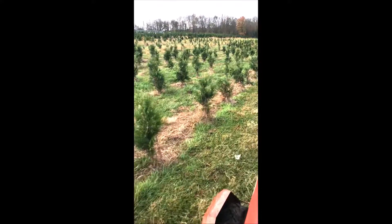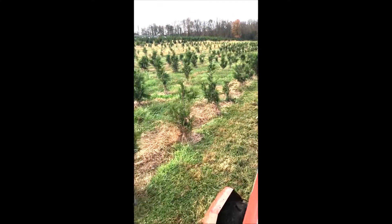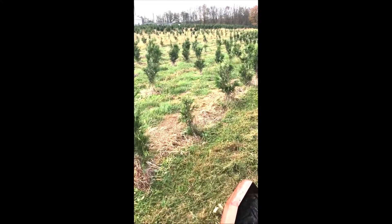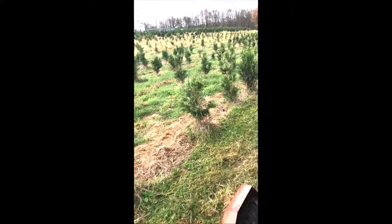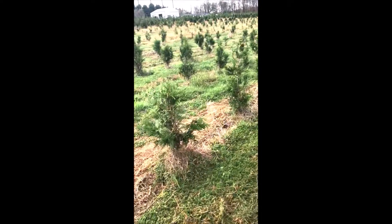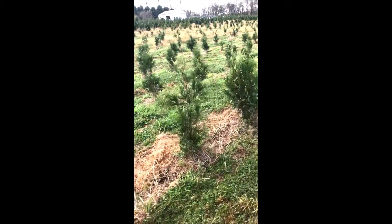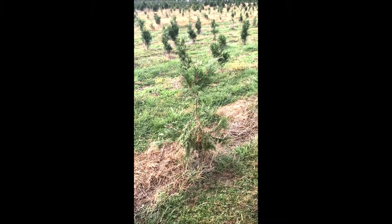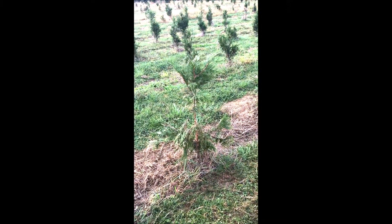Green giants are fairly deer resistant, but bucks do rub these small green giants. The problem is that bucks will rub these from this size up to about six to seven foot tall. So there's going to be quite a few years where these trees will be at risk of being buck rubbed and buck damaged.